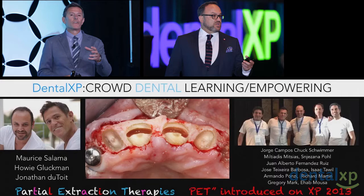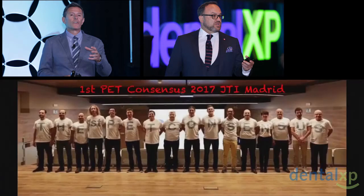Many of them are here in the audience and many of them are going to be presenting — Juan Alberto, of course, is here, and Ramon Gomez. Danny has ITI and we have JTI. This was a consensus conference that brought together a lot of these early adopters to discuss this format and this concept of partial extraction therapy. This took place in Madrid in November.